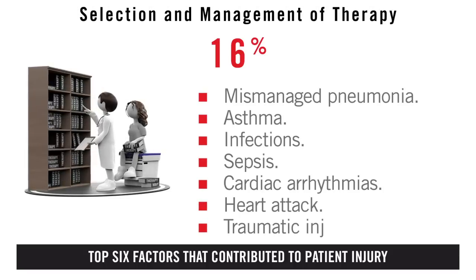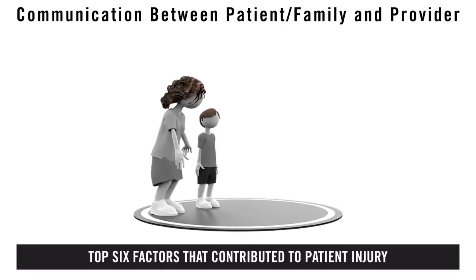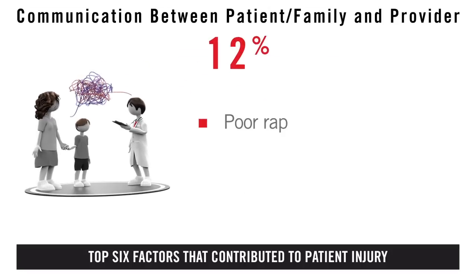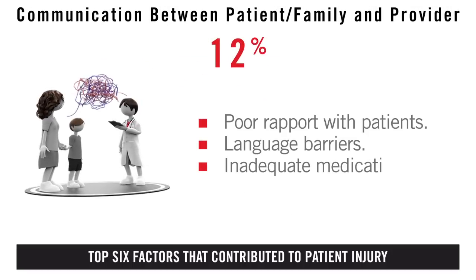Mismanaged conditions also included heart attack and traumatic injuries. Four: communication between patient or family and provider. Issues included poor rapport with patients, language barriers, and inadequate medication instructions.